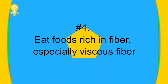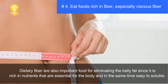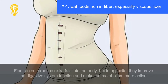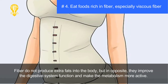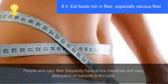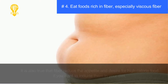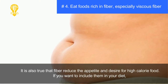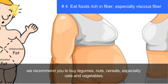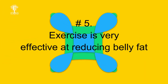Tip four: eat foods rich in fiber, especially viscous fiber. Dietary fiber is important for eliminating belly fat as it is rich in essential nutrients and easy to absorb. Soluble fiber does not produce extra fats but improves the digestive system and makes metabolism more active. People who consume fiber frequently have active intestines, easier nutrient absorption, reduced appetite, and less desire for high-calorie food. We recommend legumes, nuts, cereals especially oats, and vegetables.